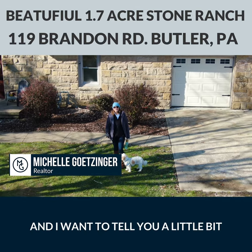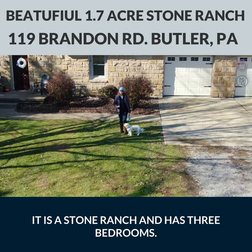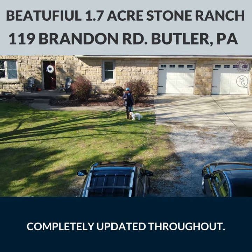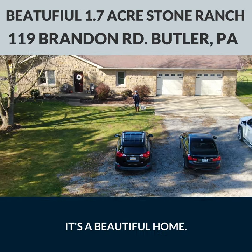I'm here at Brandon Road and I want to tell you a little bit about this property. It is a stone ranch, it has three bedrooms, first floor laundry, completely updated throughout. It has laminate flooring and a wonderful layout. It's a beautiful home.